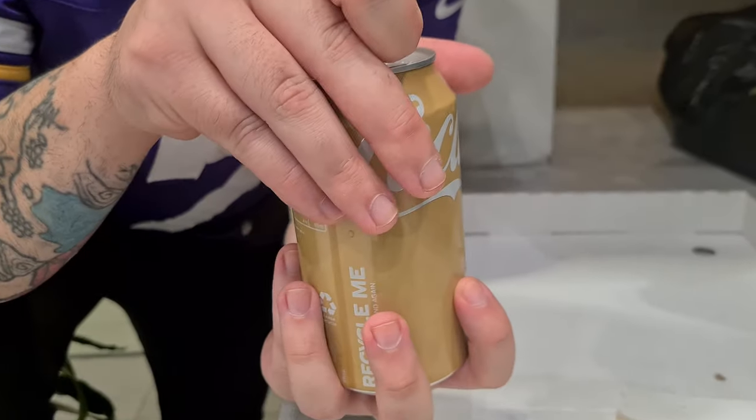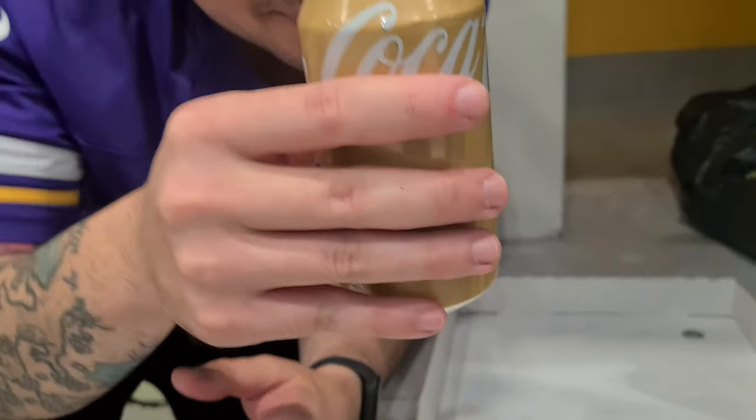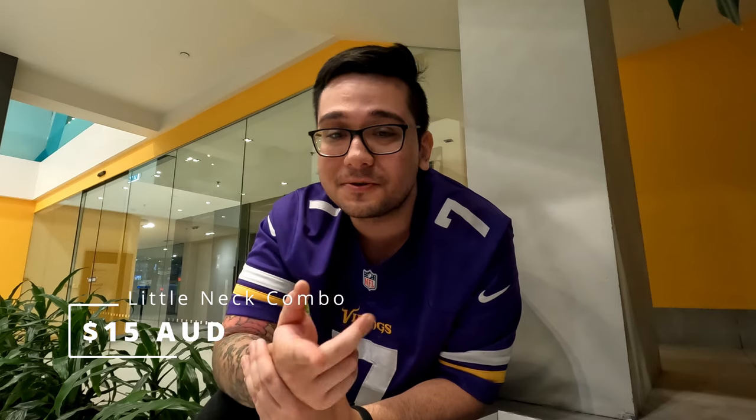The combo also came with a drink, so we're finishing it off with a Coke Vanilla. Cheers! That was Sal's Authentic New York Pizza — it was incredible, honestly. I did not expect on the first episode of finding Melbourne's best pizza that we'd already find a contender for Melbourne's best pizza. It's definitely a must-try if you're in Melbourne. The Little Nick Combo — two slices of pizza, two knots, a sauce of your choice, and a drink — is $15. Not bad value, and the quality is incredible.